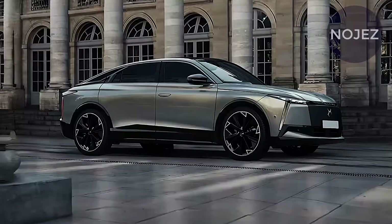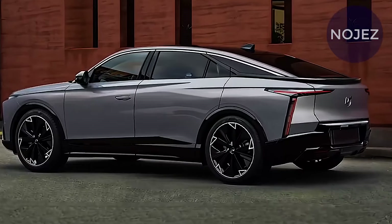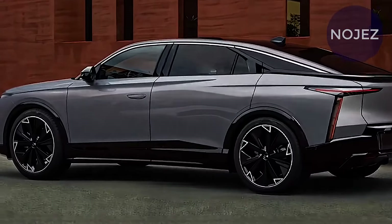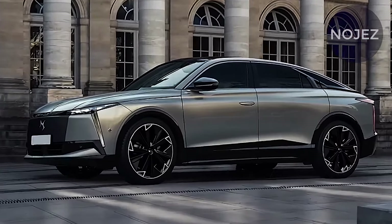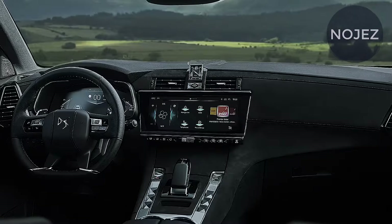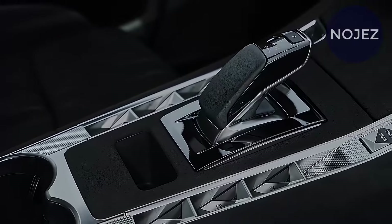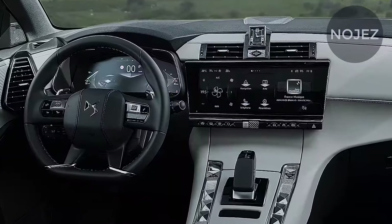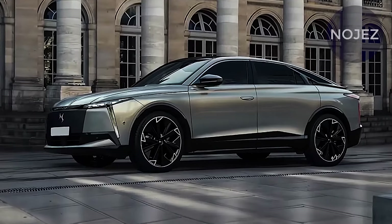Recent images released by DS reveal that while the car will sit higher off the ground than its DS9 predecessor, it will have a sleek saloon-style silhouette, which plays a key role in achieving a drag coefficient of 0.24 — better than the rival Polestar 4 at 0.26 Cd, but just behind the Tesla Model Y at 0.23 Cd.